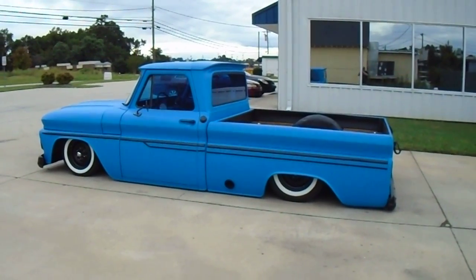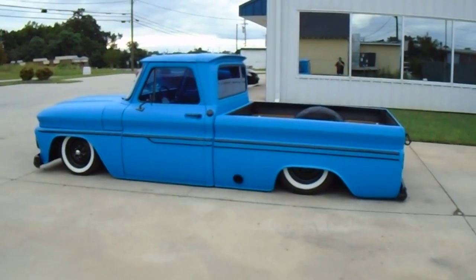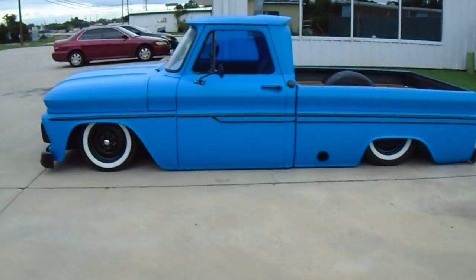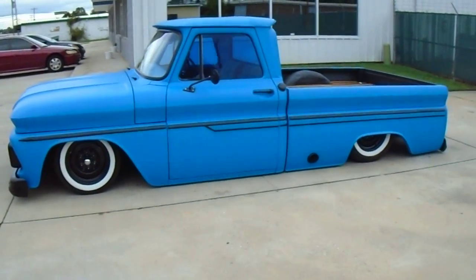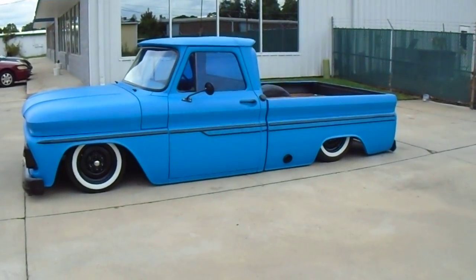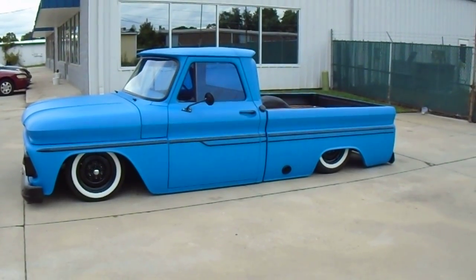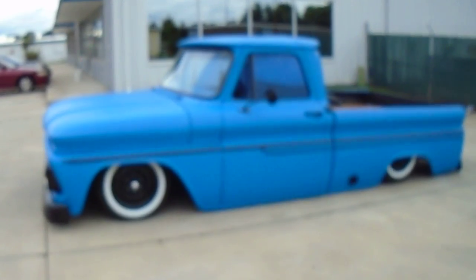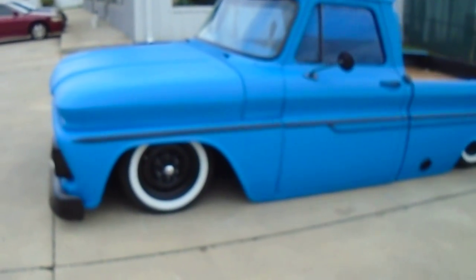For sale today is a 1964 Chevrolet C10 truck. I would guess you would call it a rat rod, hot rod — it's not really ratty. The truck has been bagged completely front and back, body dropped so the body lays flat on the ground. The front of the frame has been Z'd so that it will get low in the front.